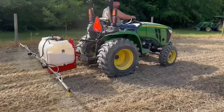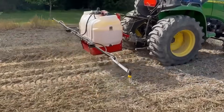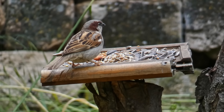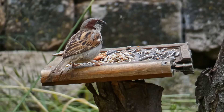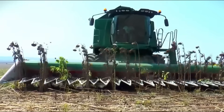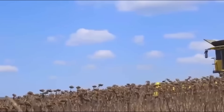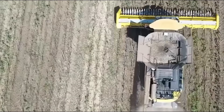But machines and chemicals aren't the only concern — nature presents another major obstacle. Birds love sunflower seeds and can be a nightmare for farmers. If harvesting is delayed, entire fields can be stripped by flocks in just a matter of days. The seeds travel through the internal processing system of the machine, where they're separated from the husks. By the end of the day, the once golden fields are left looking barren, littered only with broken stalks.